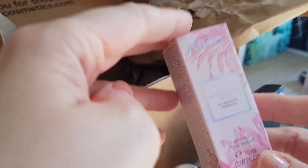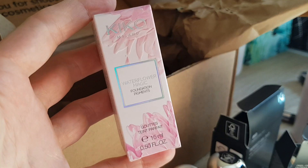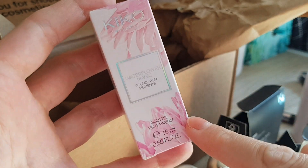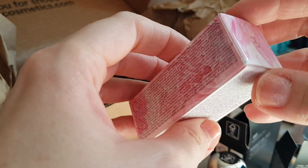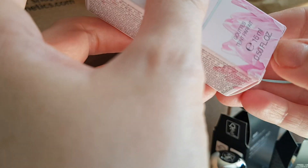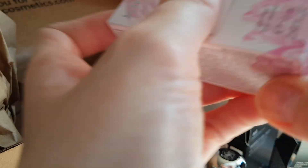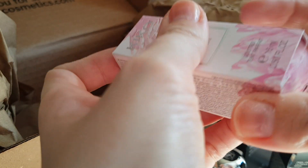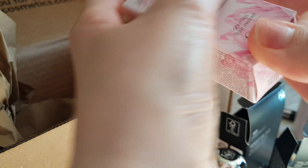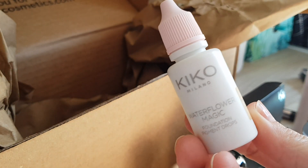Now the interesting one — I was so happy when I saw this. Look at the size, isn't that cute? This is a foundation — foundation pigment drops, only 15ml, super tiny. Love the packaging. You take these drops, they're like pigment drops, and put them in your normal moisturizer. You literally turn your moisturizer into a BB cream.